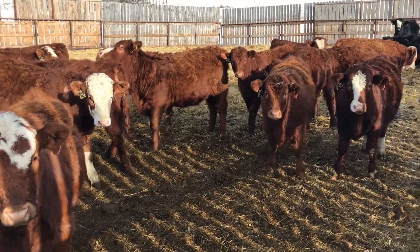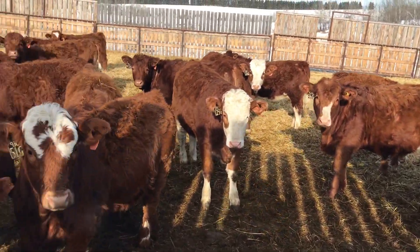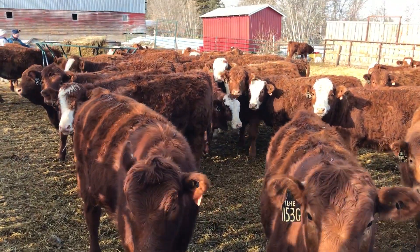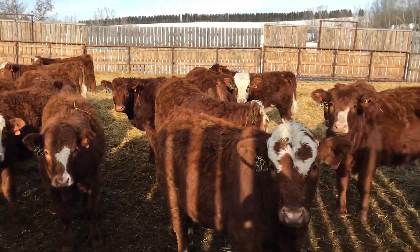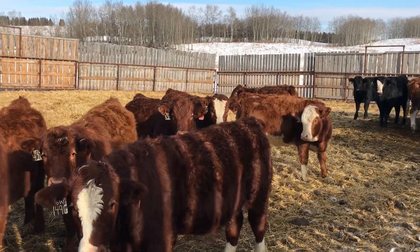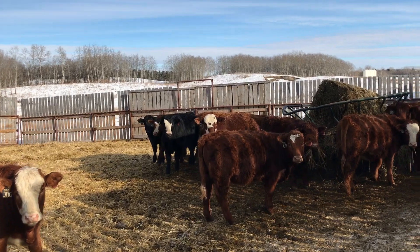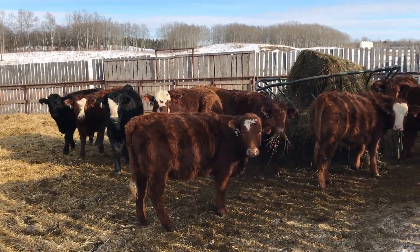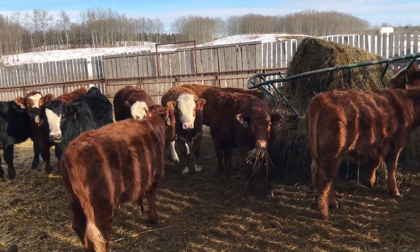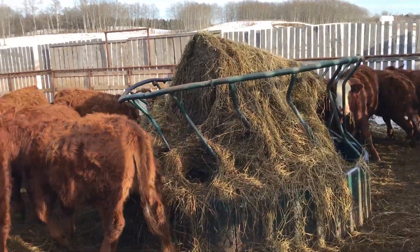Brewster Farms, out here just east of Delburn — fancy replacement heifers, March/April born. They've got lots of stretch to them, lots of depth to them, they're gonna make beautiful cows. Simmental influence, and there's a shot of Angus in a lot of these heifers.